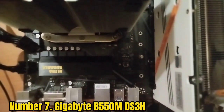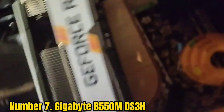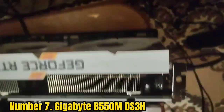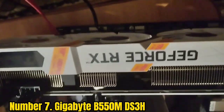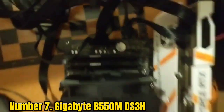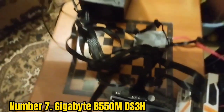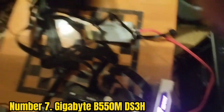Number 7: Gigabyte B550M DS3H. Gigabyte has a pretty versatile product lineup and is thriving in the department of dishing out small form-factor motherboards with many features in the right places despite their small size. The Gigabyte B550M DS3H is a micro ATX motherboard for Ryzen 5 5600G with a 24.4cm x 24.4cm surface area. It has a 5+3 power phase configuration, ensuring stable power delivery to the CPU for optimum performance.